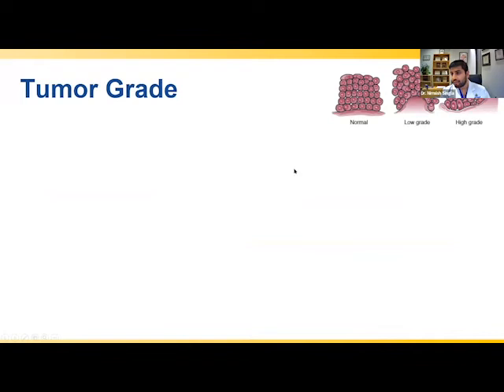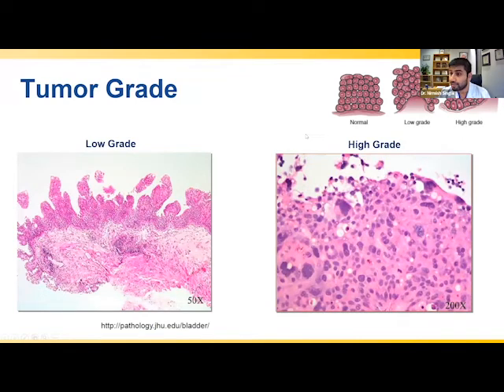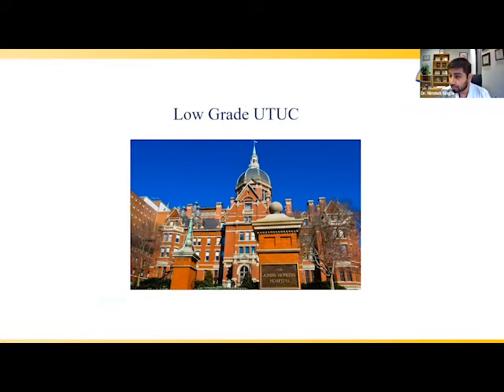Grade plays an important role because we are limited in our ability to get adequate tissue during ureteroscopic biopsies — particularly assessing depth of invasion. Management is therefore largely predicated on understanding tumor grade, based on the appearance of tumors under the microscope, which can often be determined from these biopsies. Tumors are classified as either low grade or high grade, and this serves as the crux of our discussion. I'll address low-grade UTUC management, while Dr. Hoffman-Census will cover high-grade UTUC in the second half.